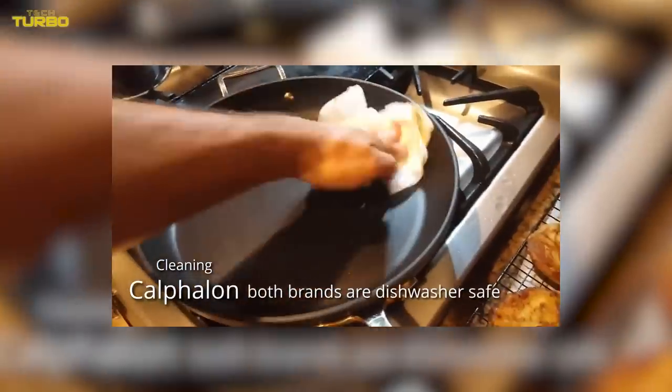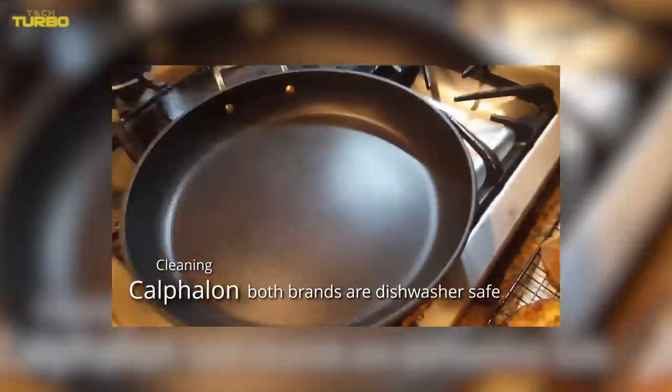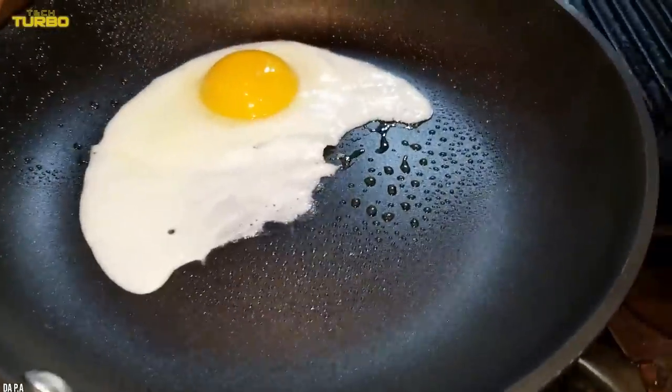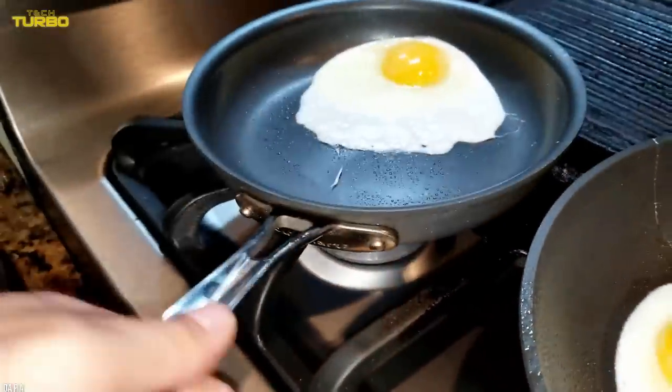Cleaning up after making turkey and potatoes is relatively mess-free. The hard-anodized surface is durable — you can even use metal utensils on it. But it's also non-stick, meaning you can soak this pan and have it clean in just a few minutes.